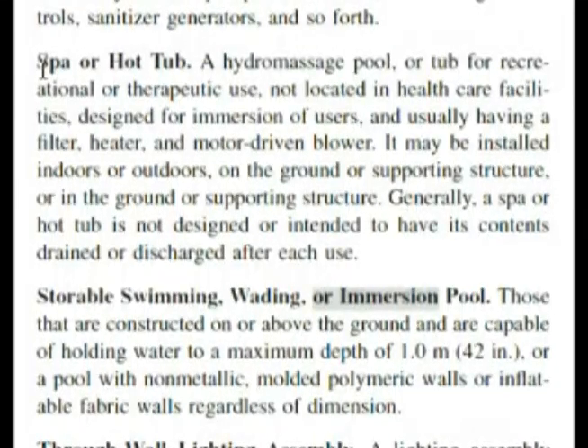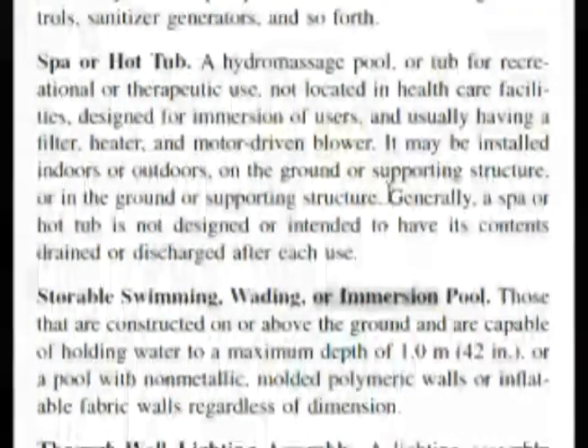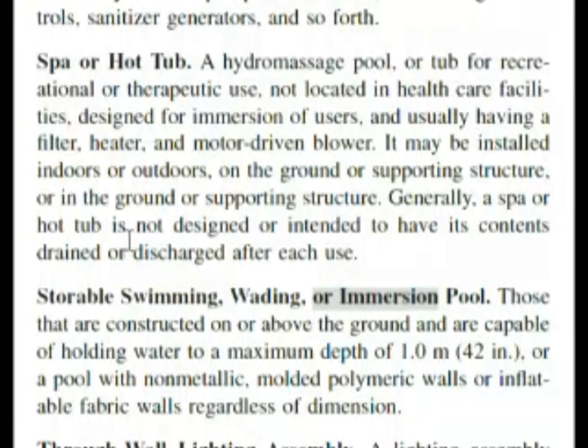We're at 680.2 and we have spa or hot tub. It starts out: it's a hydromassage pool. And if you keep reading down, here's the key: generally, a spa or hot tub is not designed or intended to have its contents drained or discharged after each use. That is almost word for word what our question was asking, which makes true the correct answer for our test.